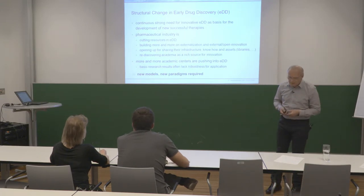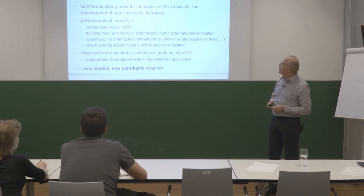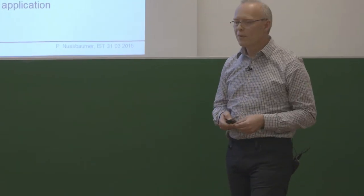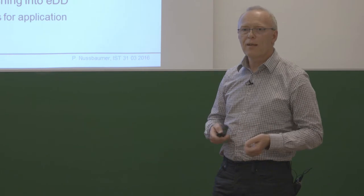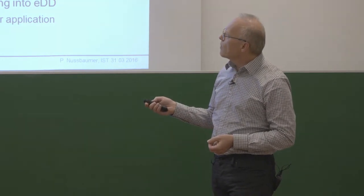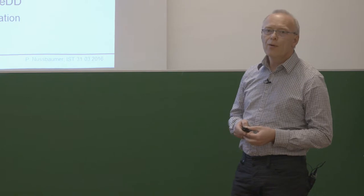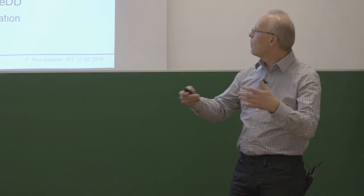In the recent 10 to 15 years there has been a considerable structural change in early drug discovery. The reason is that pharmaceutical industry is cutting resources — as mentioned, the research site of Novartis was closed — and almost every quarter of a year you read about another research site closing, in the US, Japan, or the UK. Industry is building more and more on externalization and open innovation, sharing infrastructure and even compound libraries in ways that wouldn't have been possible 10 years ago.